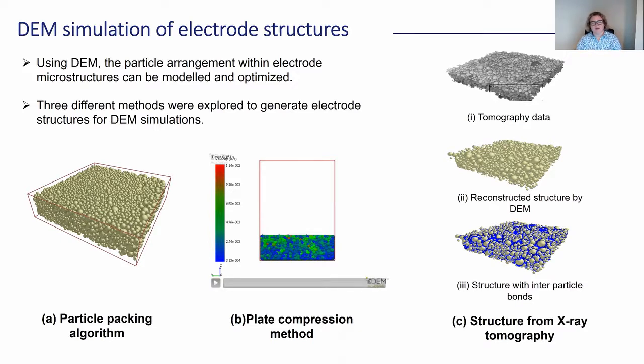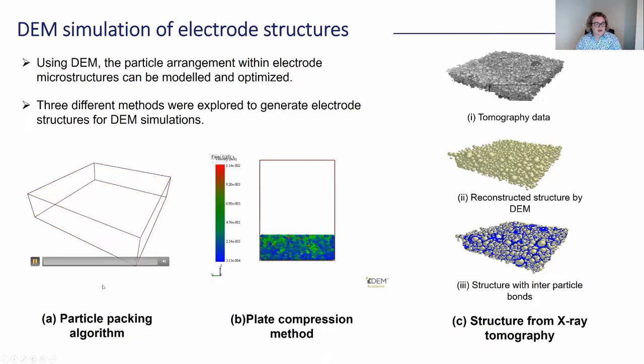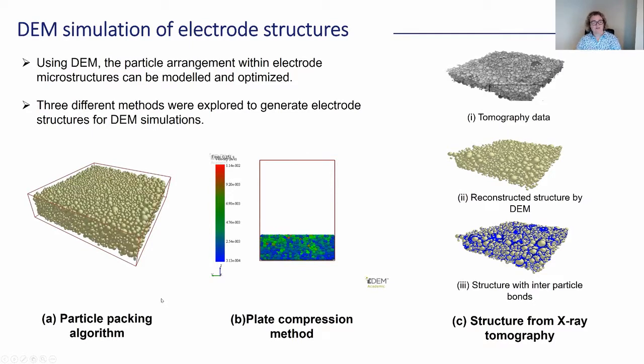Some of the work we've started doing is looking at creating structures of electrodes within DEM. You can see at the bottom of the screen three different methods we have started to use. The first is called the particle packing algorithm — basically a system where we create an algorithm to give us a closely packed structure. You can see it's quite dense with a distributed packing of multiple sizes of particles. Another system is called the plate compression method, where we generate lots of different particles and then compress them down to a density and porosity of our choosing — again creating quite dense structures. Both of these could be imagined as pre-calendered electrodes.